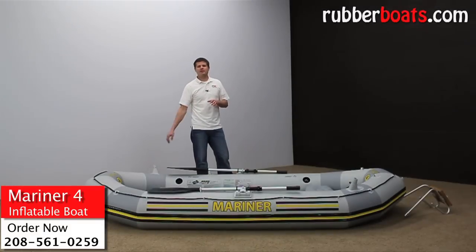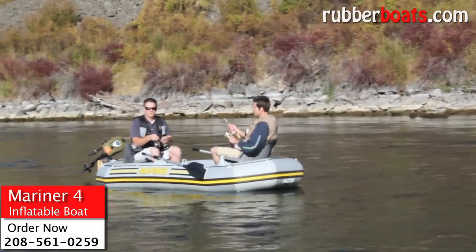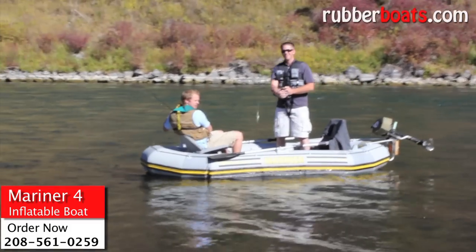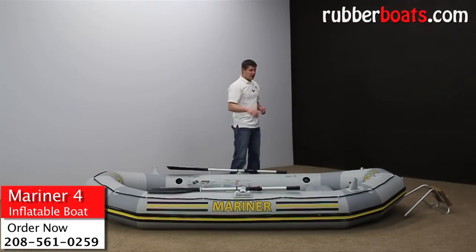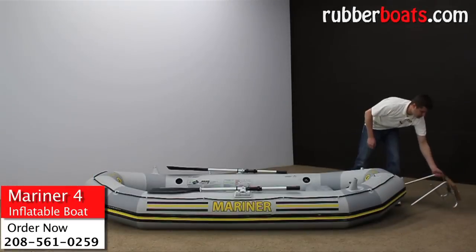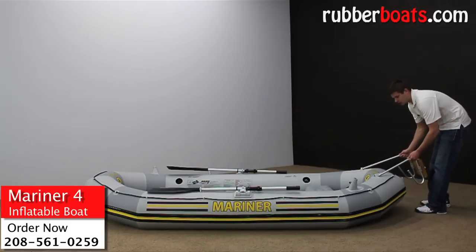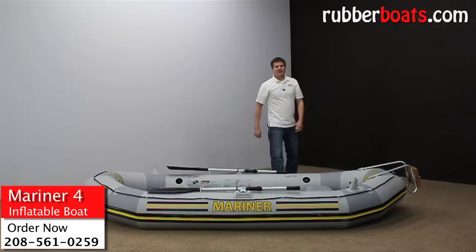I primarily use the Mariner 4 as a fishing boat when I'm drifting the Snake River. It has a lot of features that accommodate fishing — you can actually stand up and cast. It accommodates two fishermen nicely with two fishing rod holders, one on each end. In the back, you can get motor mount kits separately that attach easily to the Mariner, allowing you to put up to a three-horsepower trolling engine to troll around the lake fast and efficiently.